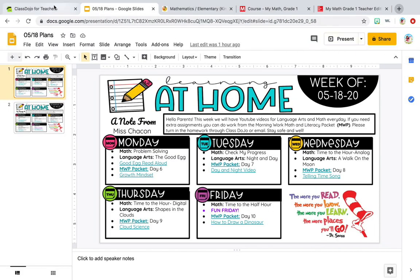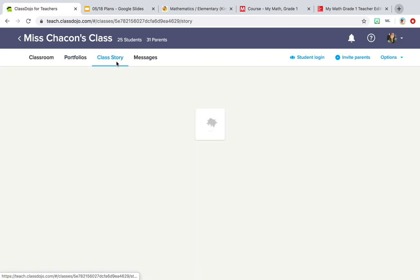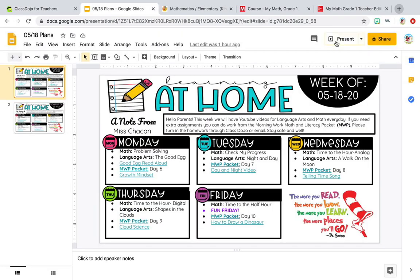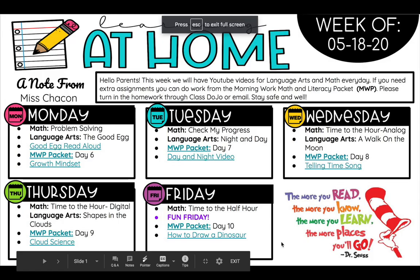So if you go to Class Dojo, it'll be posted right here on Class Story. And then it'll take you to something that looks like this. And here are our plans for the week.